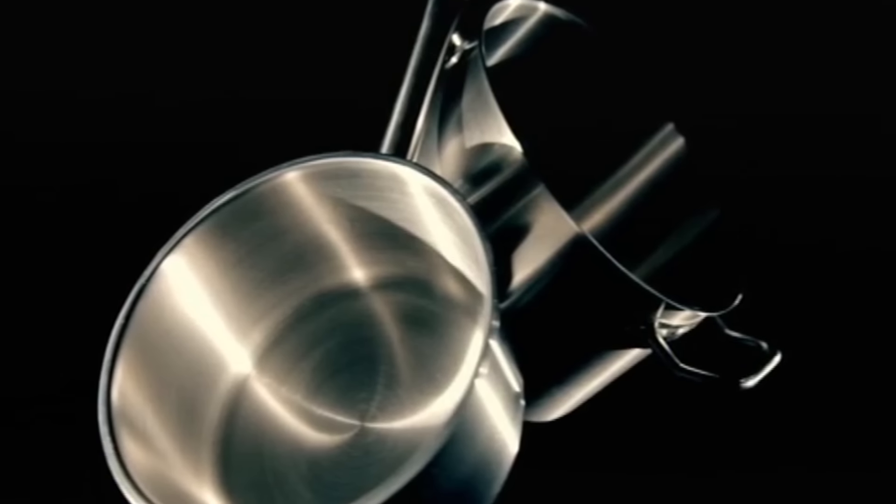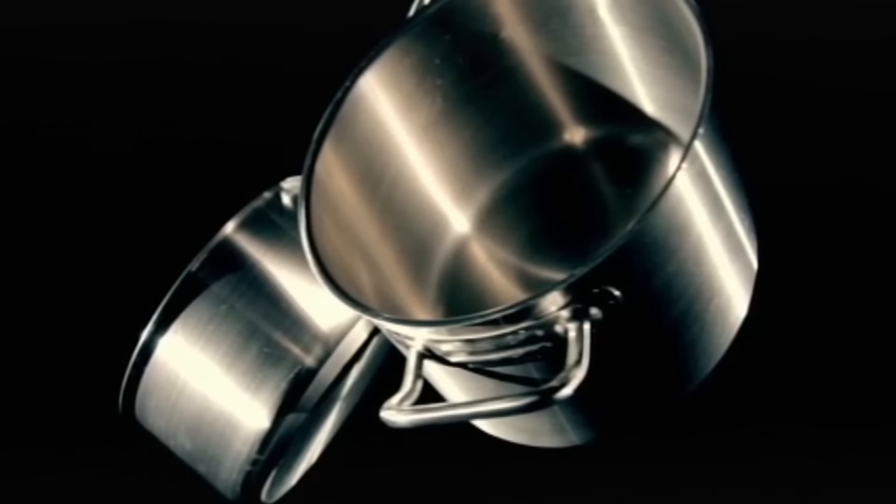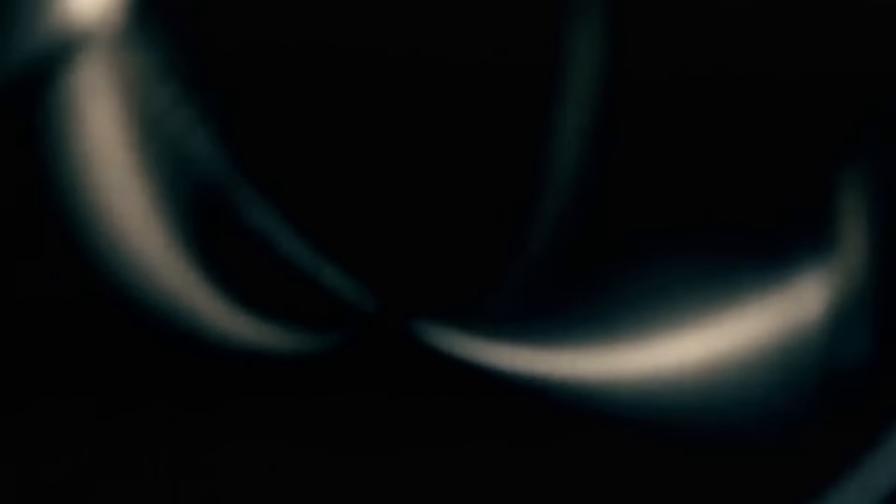A small pan's great for sauces, heating liquids or rice, whereas your large pan gives you space — perfect for pastas, stews, or when you're cooking in bulk, which keeps costs down.